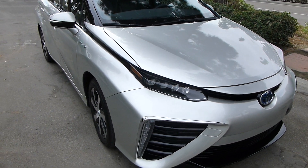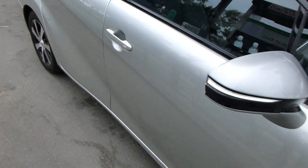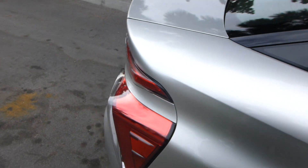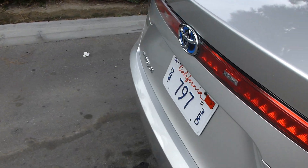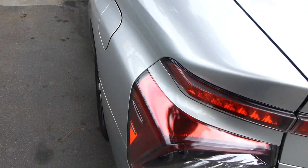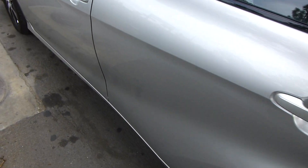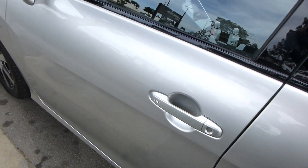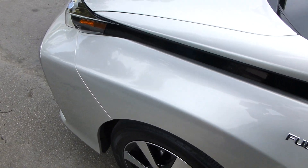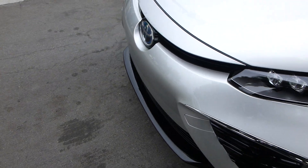What you're looking at is the Toyota Mirai, the fuel cell car from Toyota. We're in Southern California at a very interesting hydrogen refueling station which gets its hydrogen from waste methane as part of the wastewater treatment process, so it's 100% renewable hydrogen.